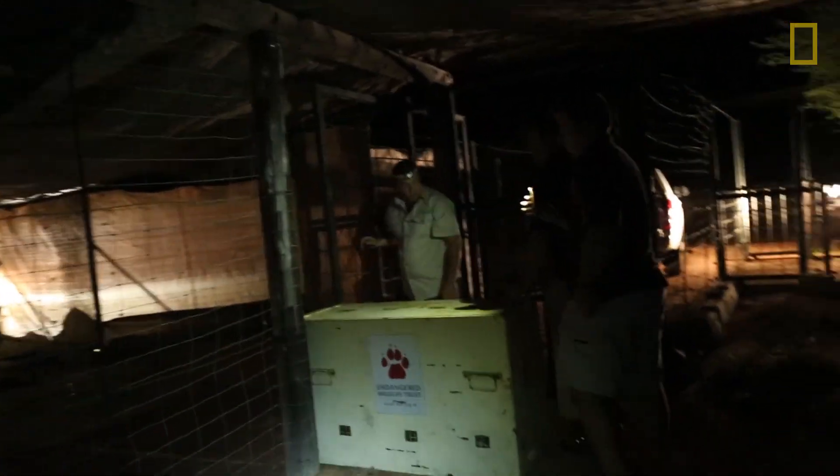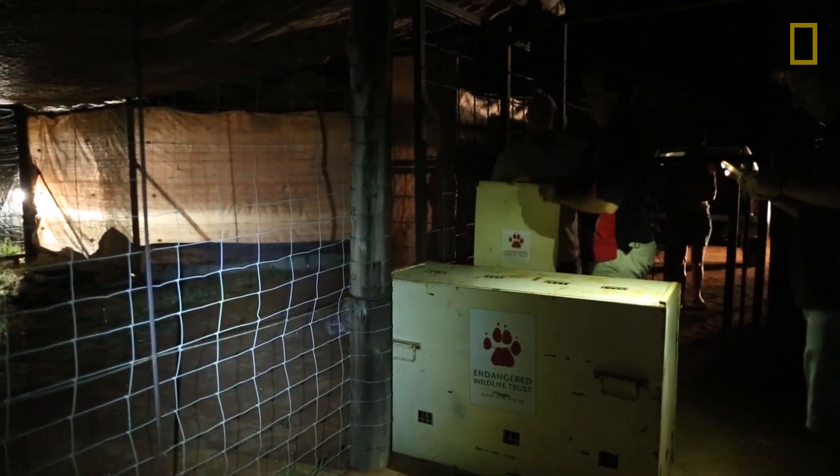To calm the cheetah, the team releases him into a temporary enclosure known as a boma. "If he starts running into the sides of the boma, then we'll be left with no option but to immobilize him again — which will not be ideal, but the last thing we want to do is lose this cat."